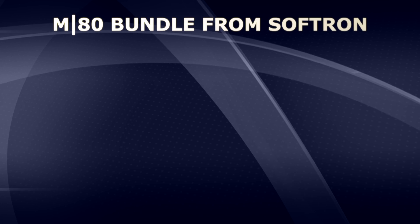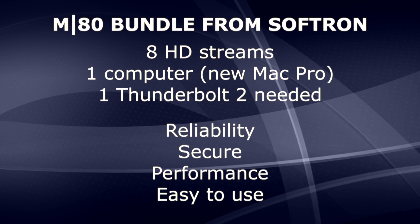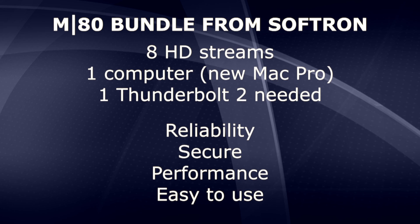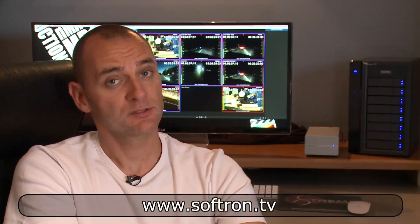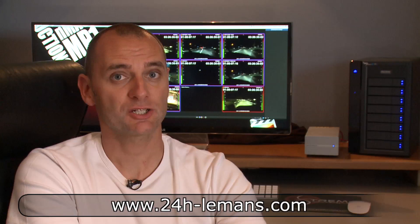To sum up, with the M80 bundle solution from Softron, you can easily manage to record up to 8 HD streams on one single computer. Reliability is one of the strengths of this solution for our workflow, in which more than 27 hours of continuous live program must be recorded with 8 video channels — meaning we have more than 200 hours of video files. You can find more information on the softron.tv website, extreme-productions.com, and 24h-lemans.com. Thanks to Softron, and thanks for watching!